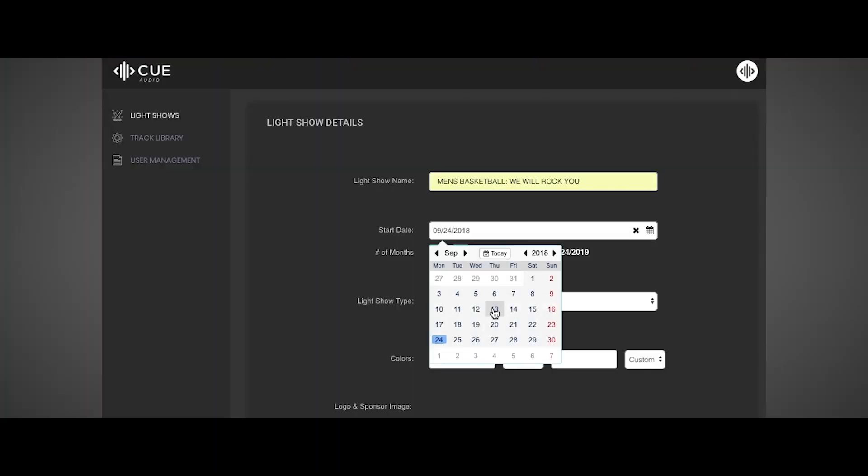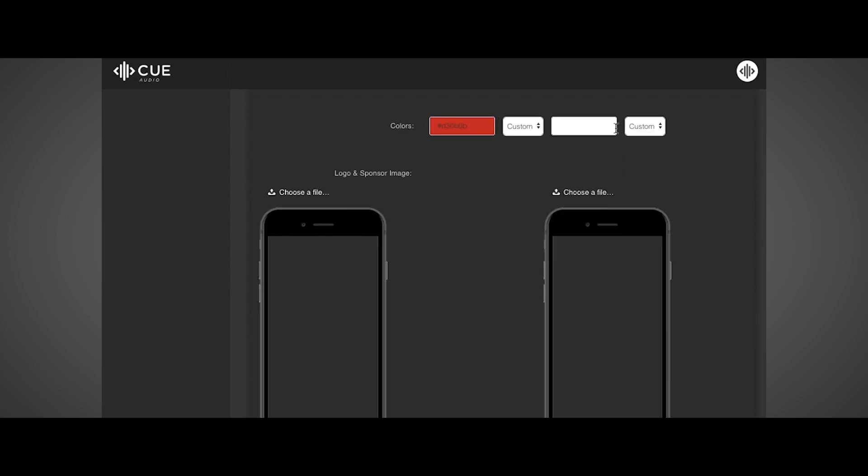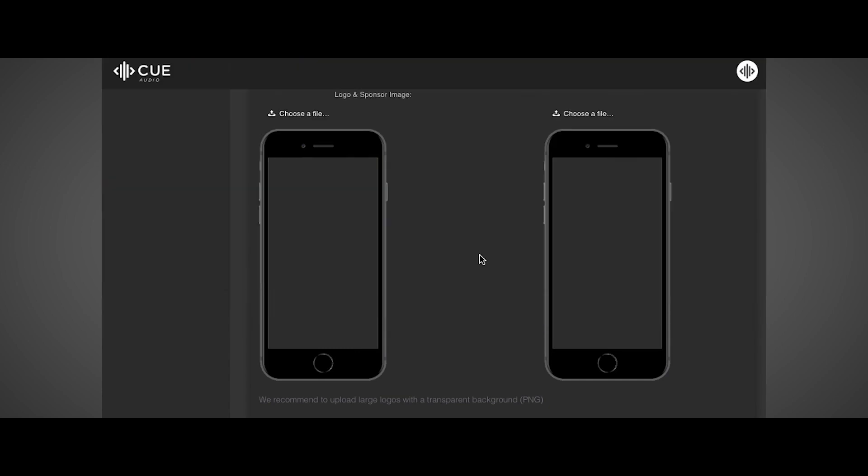With our new QLive portal, you can quickly and easily build your own light show in as few as 4 minutes. It's simple. Choose a track from our library of more than 100 of the most popular live event songs, upload your custom colors and images, and download your ready-to-play music file layered with Q technology.